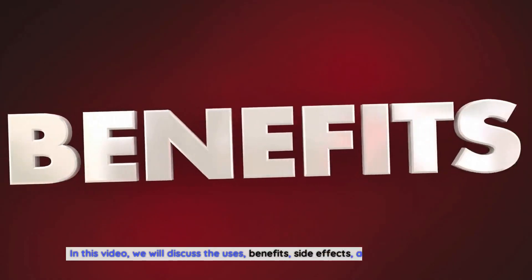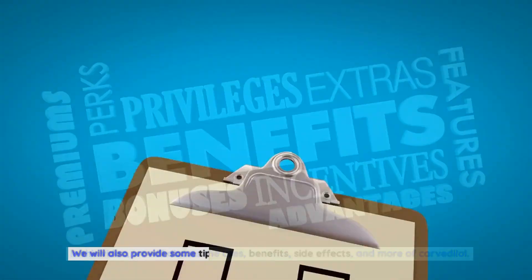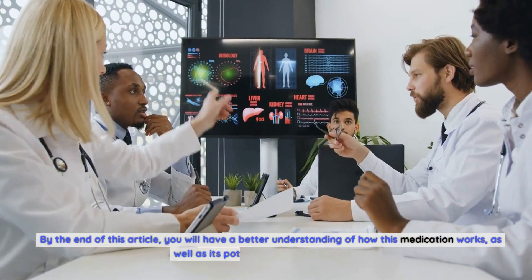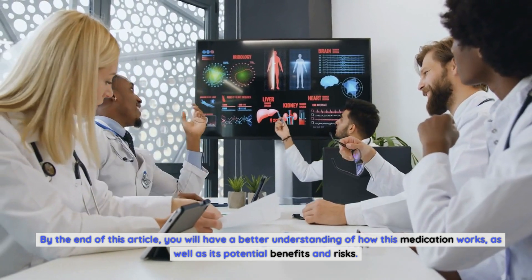In this video, we will discuss the uses, benefits, side effects, and more of Carvedilol. We will also provide some tips on how to manage any side effects that may occur. By the end of this article, you will have a better understanding of how this medication works, as well as its potential benefits and risks.